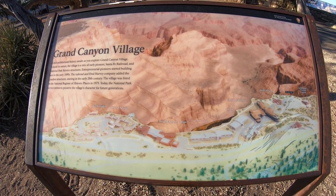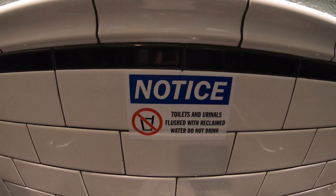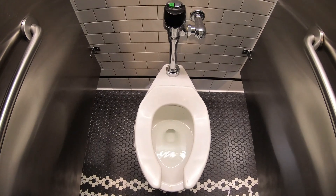Before we head back to Vegas, I want to show you one of the most unusual signs I've ever seen. It says: 'Please don't drink the water from the toilets and urinals,' and shows a little glass with a straw.